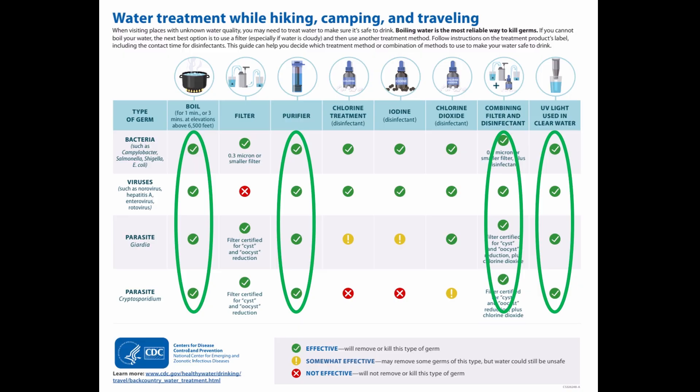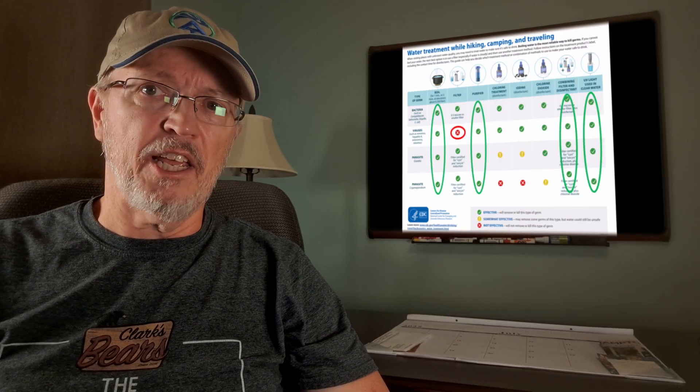But most hikers just use a filter. Why is this? If you look at the filter column in the table, there's this big red X — it's not good for viruses. To answer this, we need to look at each method more closely.